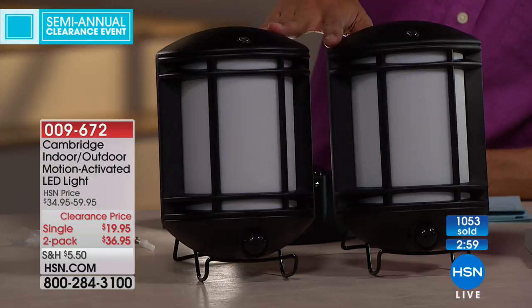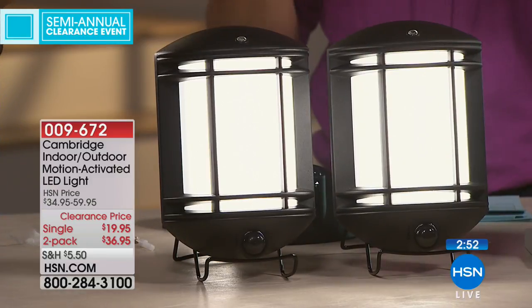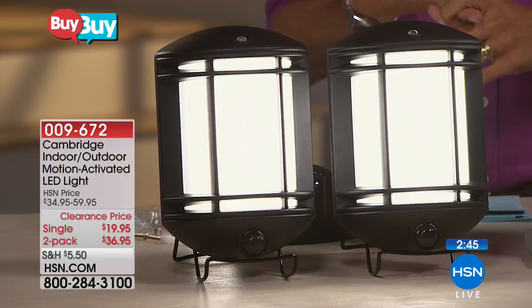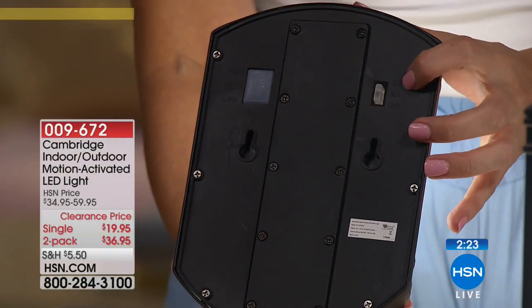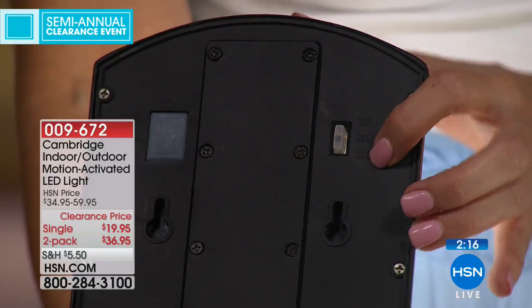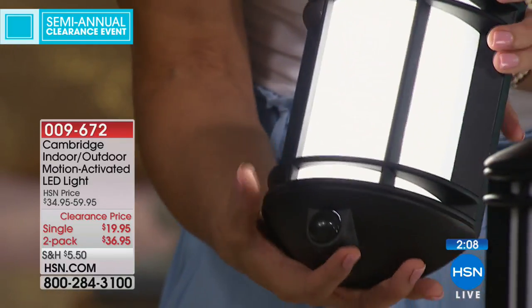Over a thousand are now sold. The two-pack is our more popular option because most people recognize they'll want more than one. They keep turning off because they're motion activated — they won't burn through batteries. This is real lighting when you need it without wasting battery life or electricity when you don't. There's even a light sensor at the top so they won't go off when they sense motion during the daytime. It's a genius idea and they're so fantastically, beautifully appointed.